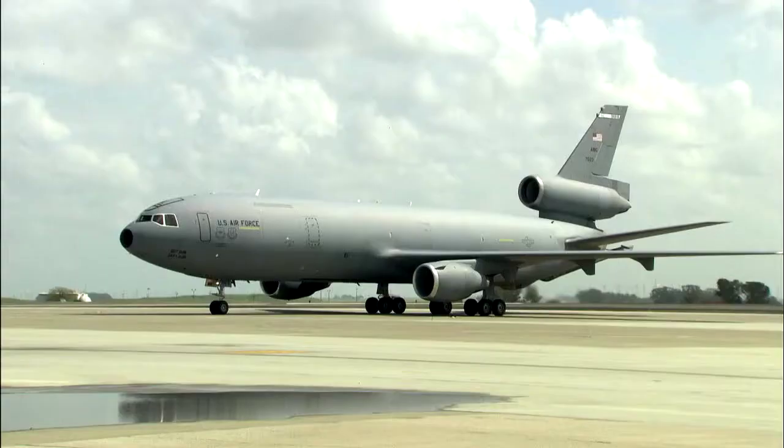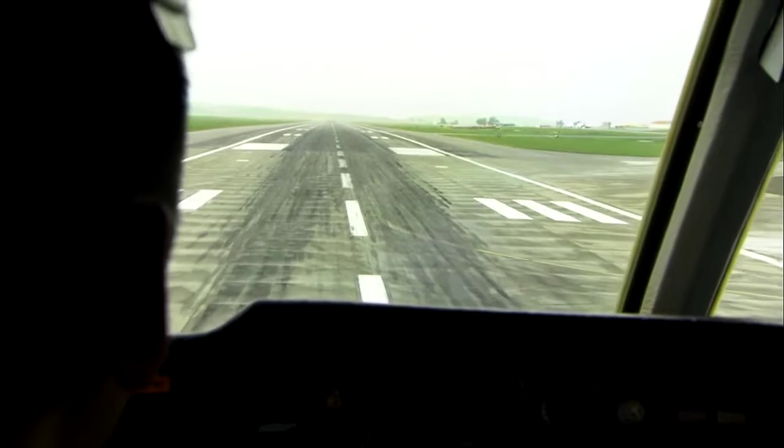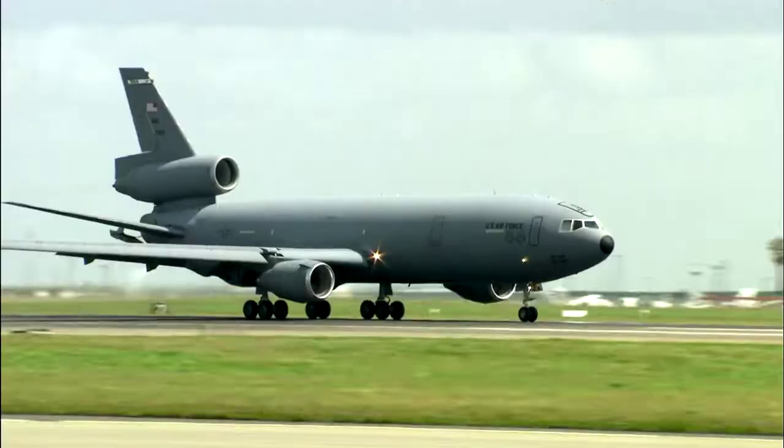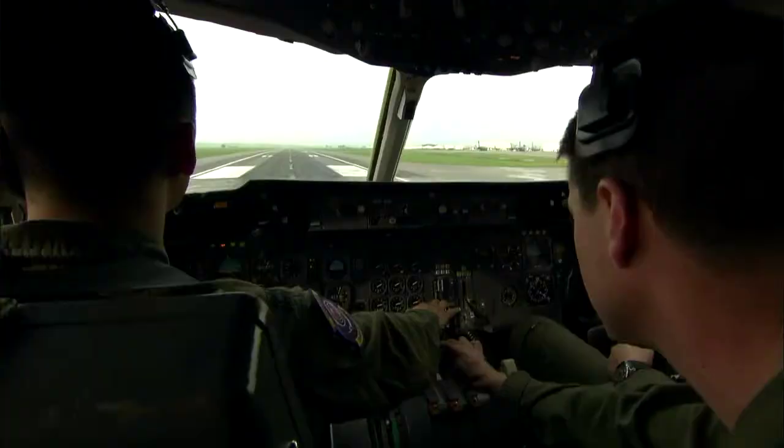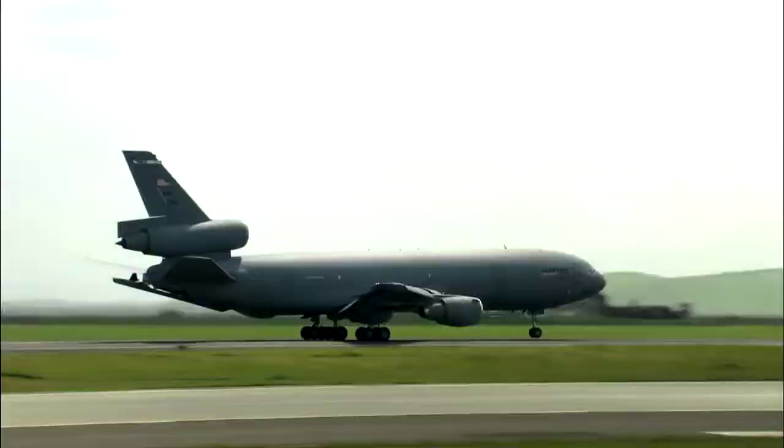Mission ready, the KC-10 tips the scales at nearly 300 tons, so getting the giant gas station off the ground takes plenty of muscle. On takeoff, the three high-bypass turbofans kick out over 150,000 pounds of thrust and power it through 4,400 miles of airspace.